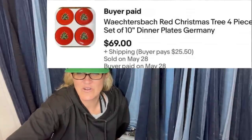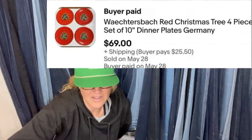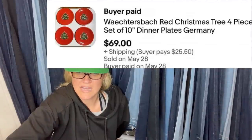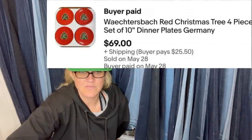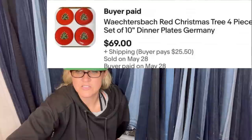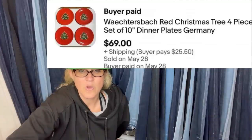Bought red Christmas Waechtersbach dinnerware at an estate sale for $45 — 28 pieces including eight dinner plates, eight mugs, and 12 salad plates. Put them on eBay in sets of four on May 27th; first set of dinner plates sold for full price on the 28th with the buyer paying shipping. Hoping the others go as quickly — $69 on those plus shipping.